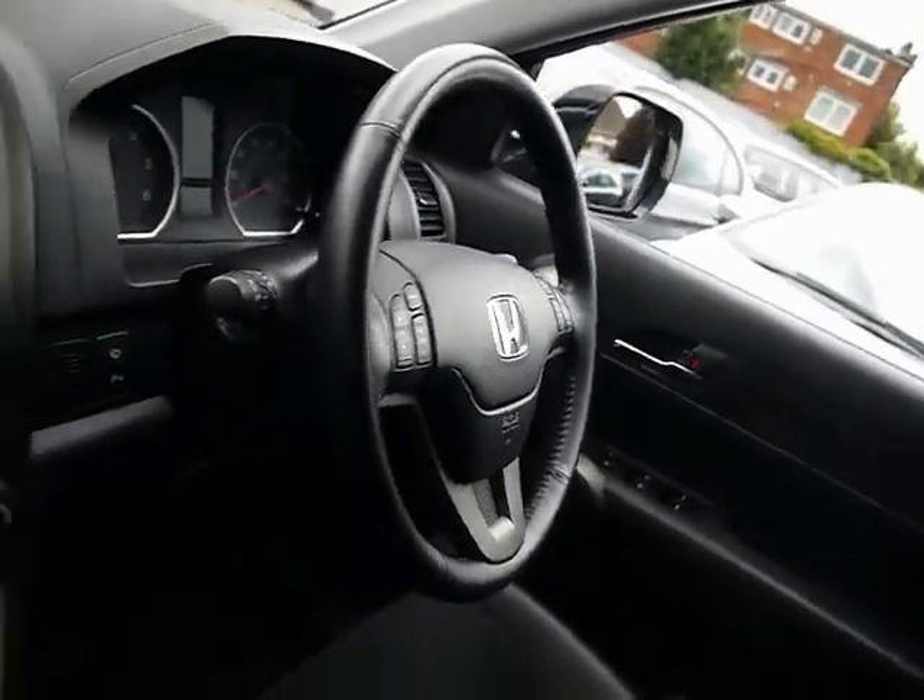We'll show you inside the vehicle now as well. Inside, there's a half leather and Alcantara interior, all in great condition. Both front seats are heated as well, and there's a multi-function steering wheel with cruise control.